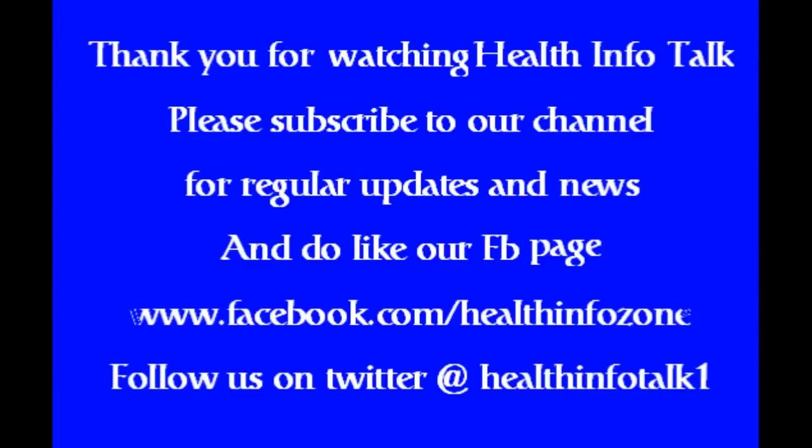Thank you for watching Health Info Talk. Please subscribe to our channel for regular updates and news, and do like our Facebook page at www.facebook.com/healthinfozone and follow us on Twitter at Health Info Talk.